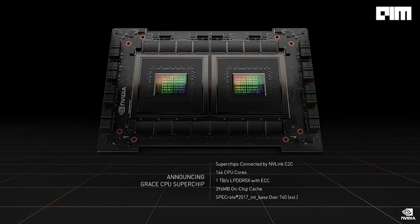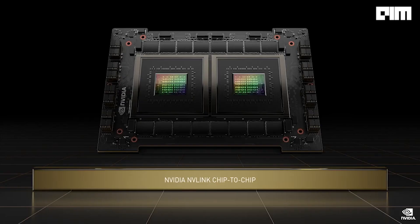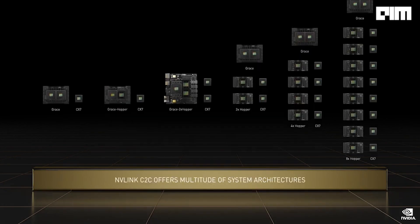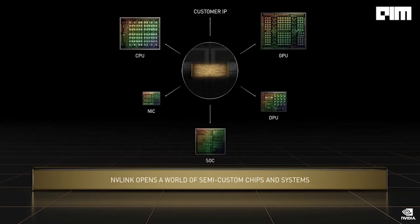Grace is on track for production next year. Grace is an amazing super chip — two CPUs connected over a 900 gigabytes per second NVLink chip-to-chip interconnect to make a 144-core CPU with one terabyte per second of memory bandwidth. Grace is the ideal CPU for the world's AI infrastructures. NVLink now spans die-to-die, chip-to-chip, and system-to-system, giving us a multitude of Grace Hopper system configurations — from dual Grace to one Grace, one Hopper, to dual Grace and eight Hoppers.